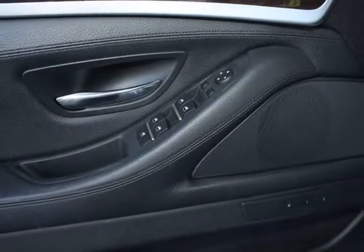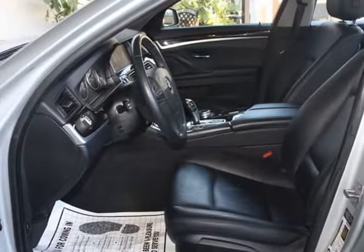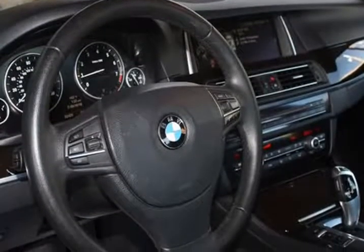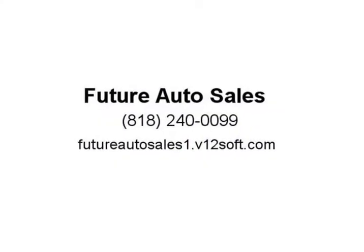Slip inside this 528i, take in the view from the sunroof, and enjoy the wealth of amenities that surround you. An astonishing blend of dark wood trim, ambient lighting, and attention to detail will make you feel empowered, while the sensation of premium seating on 8-way power front seats, a leather-wrapped steering wheel, and dual-zone automatic climate control immerse you in comfort.